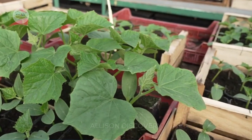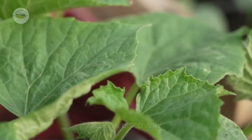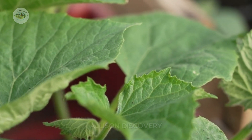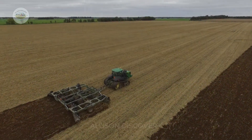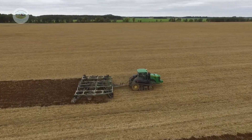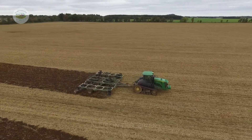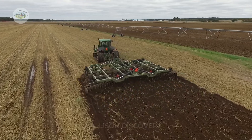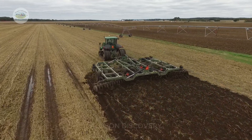Once the seedlings are strong enough, they graduate from the nursery and are transplanted into vast fields or high-tech greenhouses. The soil is meticulously prepared and enriched to achieve peak fertility, ensuring the healthiest and most robust growth for the plants.